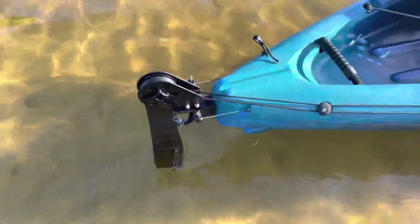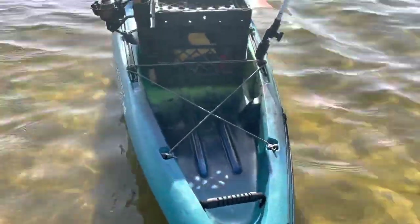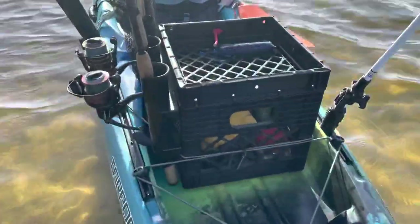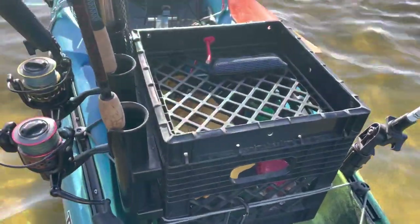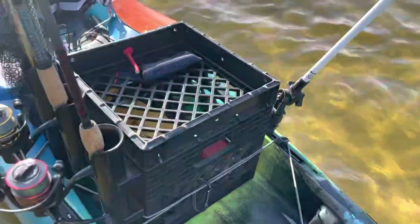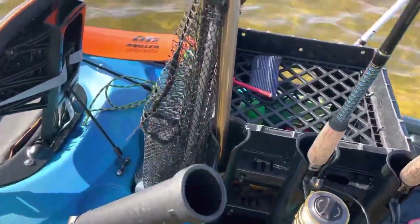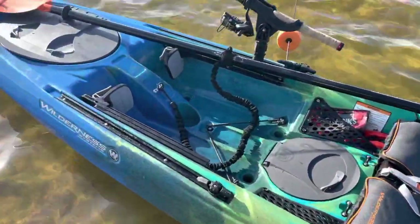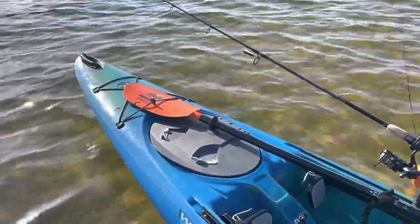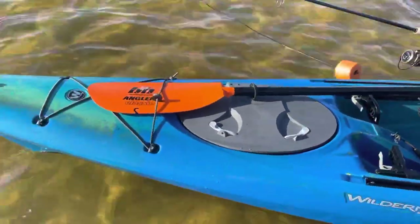At the rudder, it easily takes my crate with a rod holder attachment on the side. It's very comfortable. I love it — I think it's a great kayak, glad I got it.